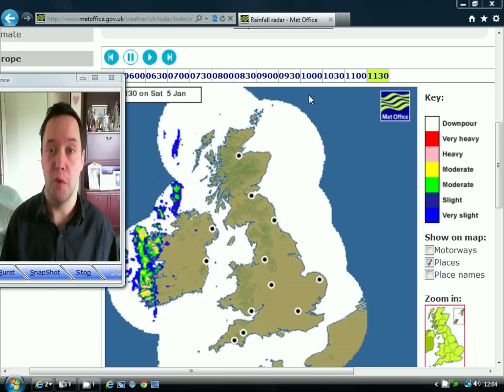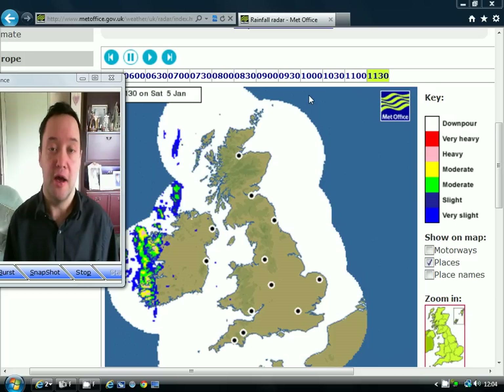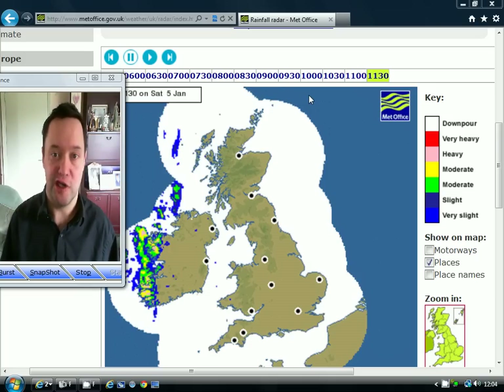There are some big changes on the way, perhaps not in terms of the weather itself, but in terms of the set up in the atmosphere and eventually the temperature. We're going to find some much cooler, more seasonable type weather coming along once we get through beyond around the middle of the week, and we're going to start to see frost and fog re-emerging.